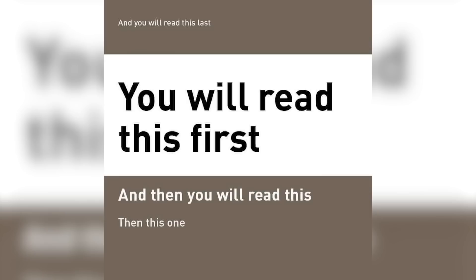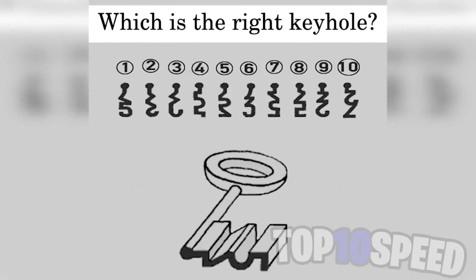Did this photo just read your mind and predict the exact order you were going to read the sentences? Let me know in the comments if that happened for you. Now, are you able to figure out which keyhole this key fits into? Look at this carefully and comment down below which keyhole you think it'll fit into.